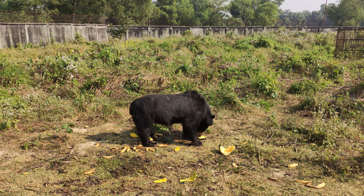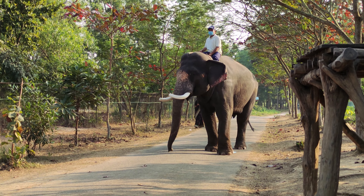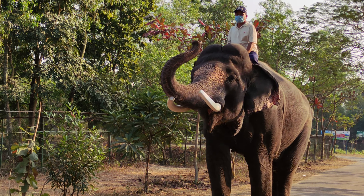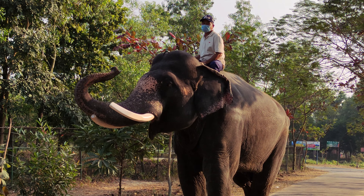There's even a black bear here. There is even an elephant here. Look at the size of this elephant — it actually looks scary, but it's quite friendly.